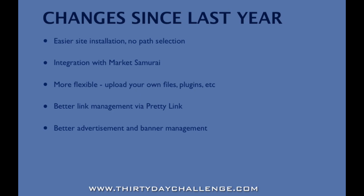In addition, we've made WordPress Direct more flexible. We've brought some functionality from our premium accounts down into the trial, allowing you to upload your own files, plugins, and themes — so if you have knowledge of WordPress and want to do special things on your blog, you're able to do that easily. We've added new plugins and tools: we now have better link management via the PrettyLink plugin, and we've improved advertisement and banner management with a new plugin that integrates with Market Samurai's ad tool and allows split testing.